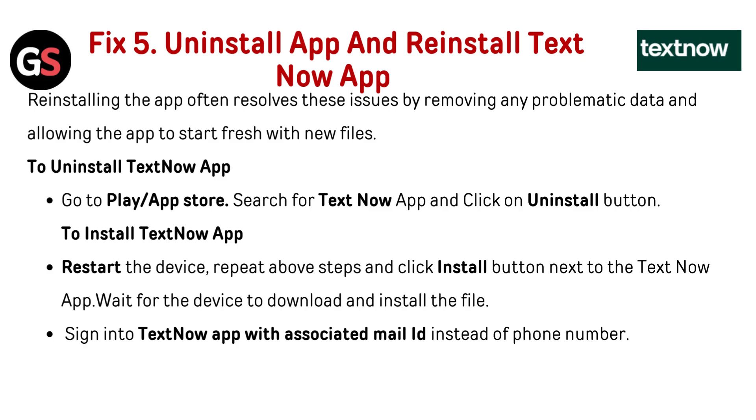Fix 5: Uninstall and reinstall the TextNow app. Reinstalling the app often resolves these issues by removing any problematic data and allowing the app to start fresh with new files. To uninstall, go to the Play Store or App Store, search for TextNow, and click Uninstall. To reinstall, restart the device, repeat the above steps, and click Install. Wait for the device to download and install the files, then sign into TextNow with your associated email ID.